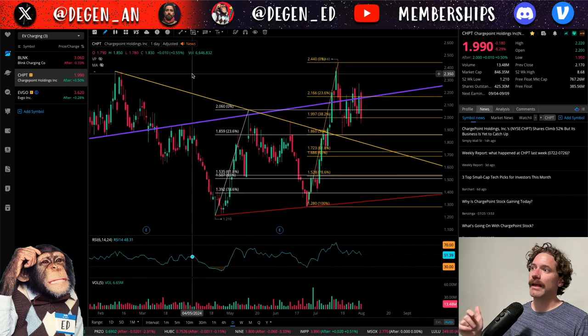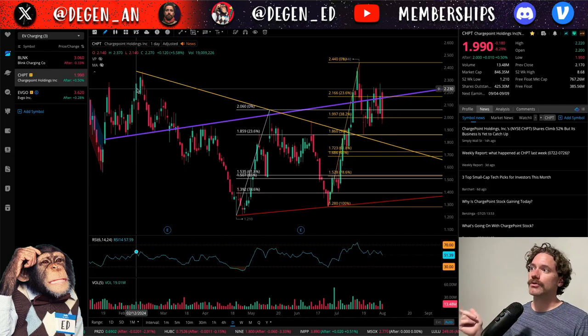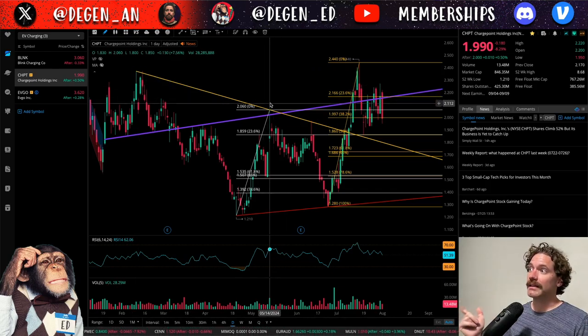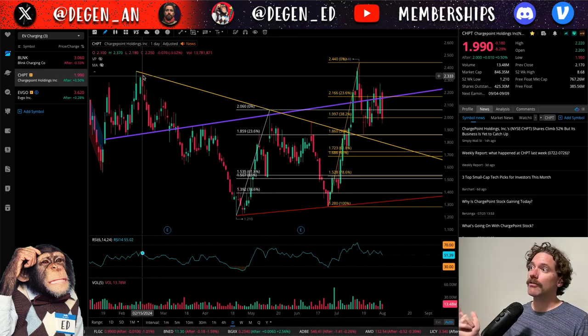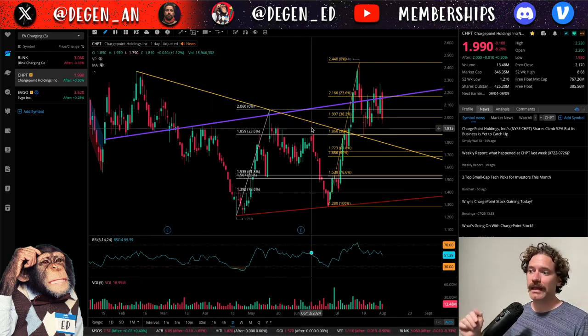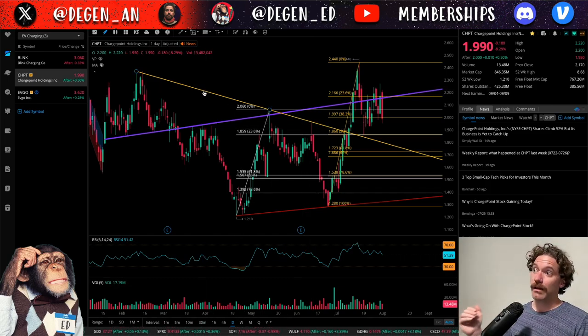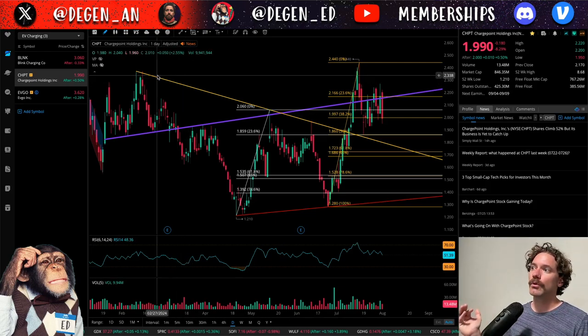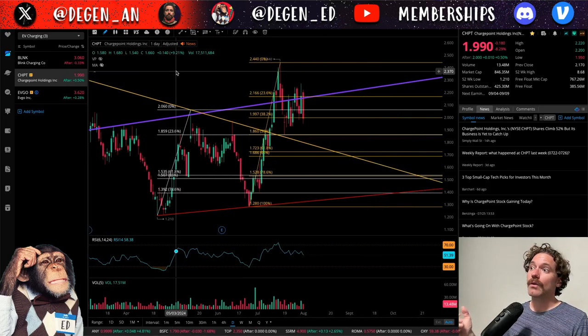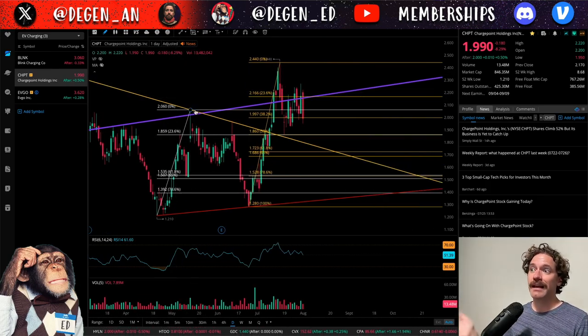I suspect we will be testing this yellow downtrend as support. Taking a step back, I drew that based on the high from February 12th at a price of $2.37, and then the other pivot point at the high of $2.06, which was hit on May 14th. We did get a wick above that level on February 15th, as well as a small pierce of it on June 12th. That trend line has been a very notable level of resistance, barely getting up to it before getting rejected. So I think we could be retesting that level as support.